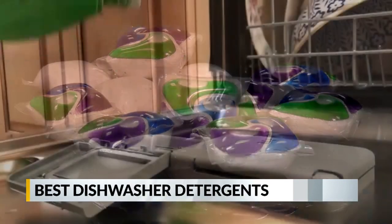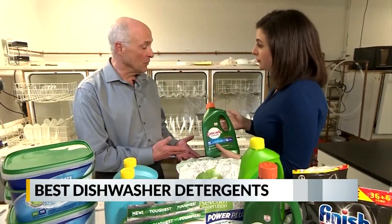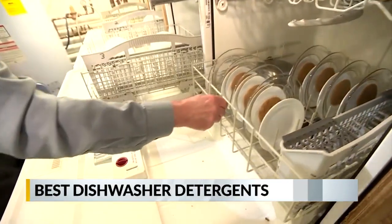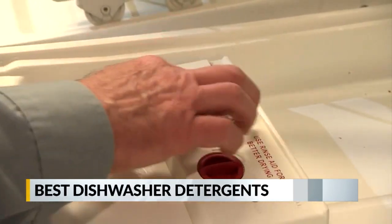Single packs are more expensive than bottled gel. The gels didn't do as well performance-wise. Consumer Reports' Jim Nani says packs perform better because many contain a pre-treat solution, degreaser, and rinse aid that boosts cleaning power.